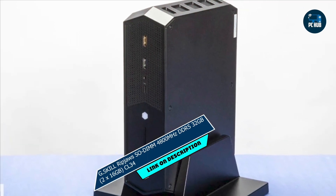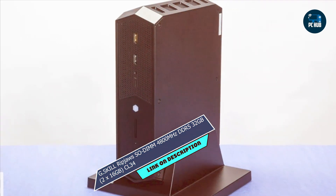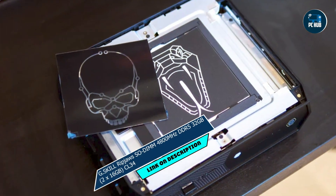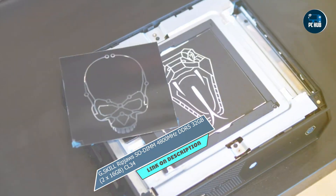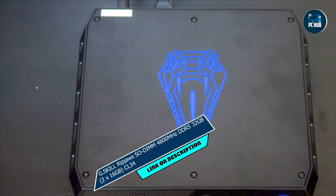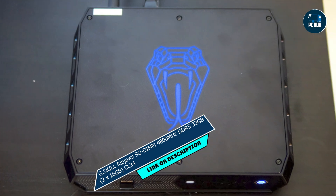Benefits and usage: whether you're a hardcore gamer, a content creator, or a multitasking professional, the G.Skill Ripjaws DDR5 RAM delivers unrivaled performance and reliability. Say goodbye to lag and hello to smooth, uninterrupted computing, no matter how demanding your workload.